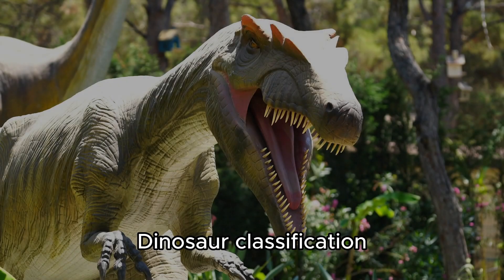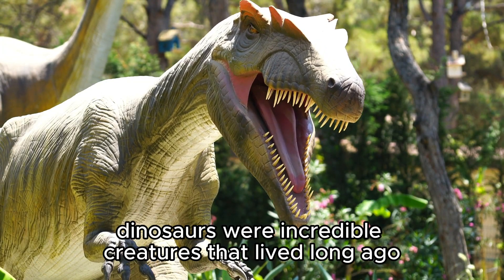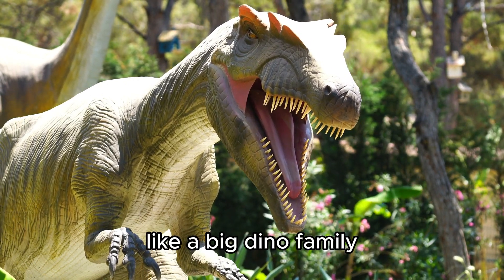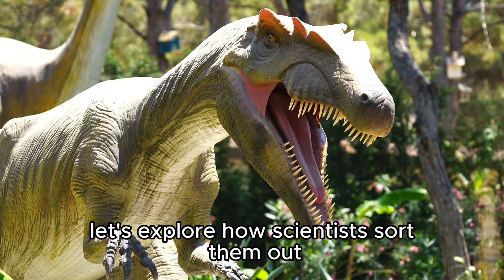Hello, fellow dino enthusiasts. Welcome to our dinosaur discovery journey. Today, we're going to dive into a fascinating topic: dinosaur classification. Dinosaurs were incredible creatures that lived long ago, but did you know that they come in different groups, like a big dino family? Let's explore how scientists sort them out.